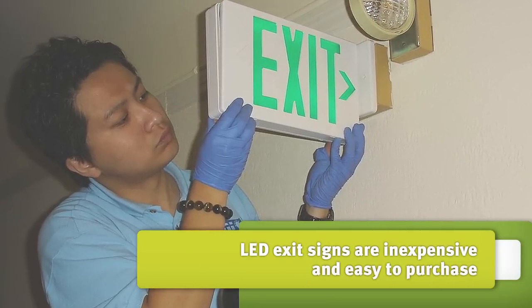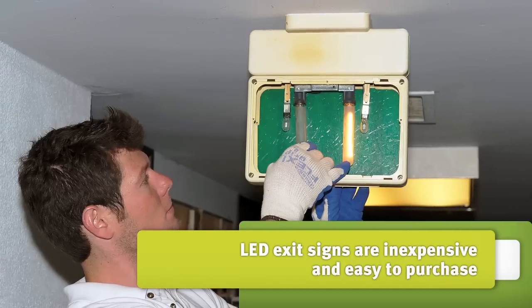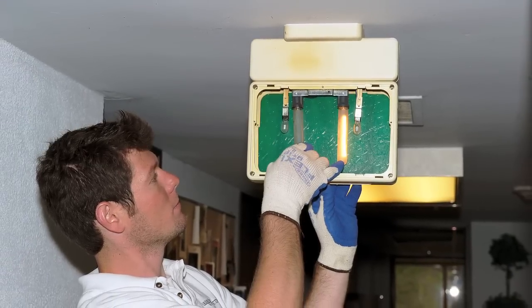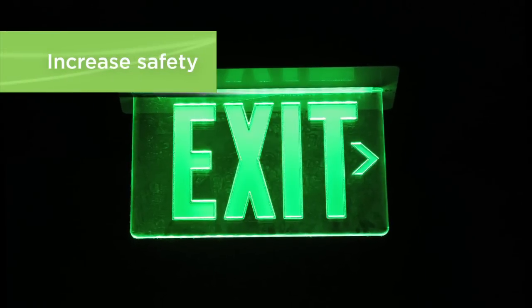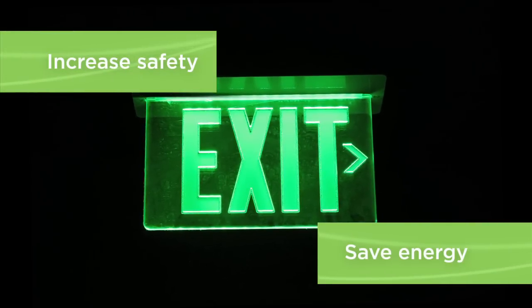LED exit signs are inexpensive and easy to purchase. In most cases, they pay for themselves in a little over a year. Efficient exit signs increase safety while also saving energy. That's a win-win, too good to pass up.